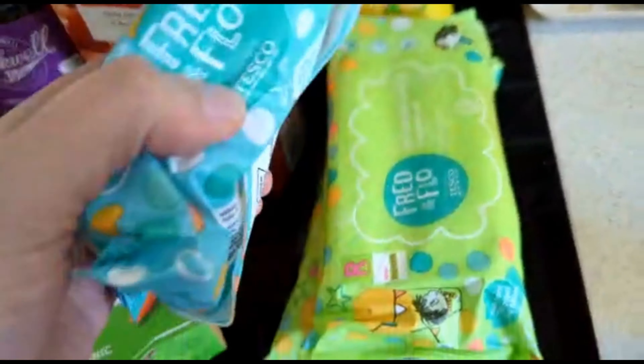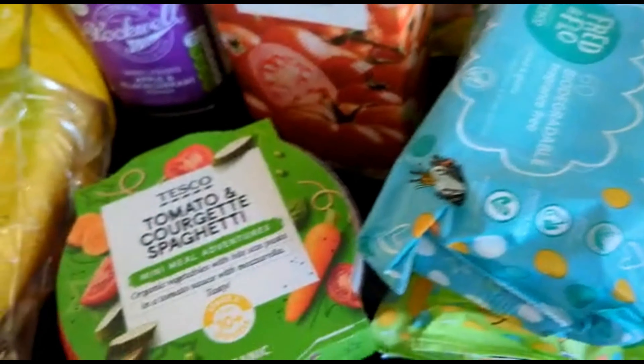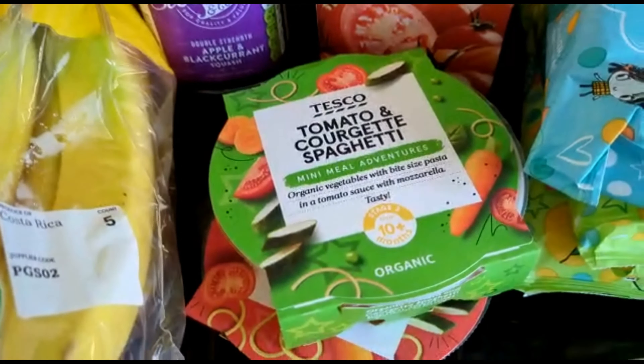Three packs of wipes — always good just to keep on top of those as you never know. And two little meals for Athena in case she fancies them again, so we've got those ready just to put in there to keep on top of things.